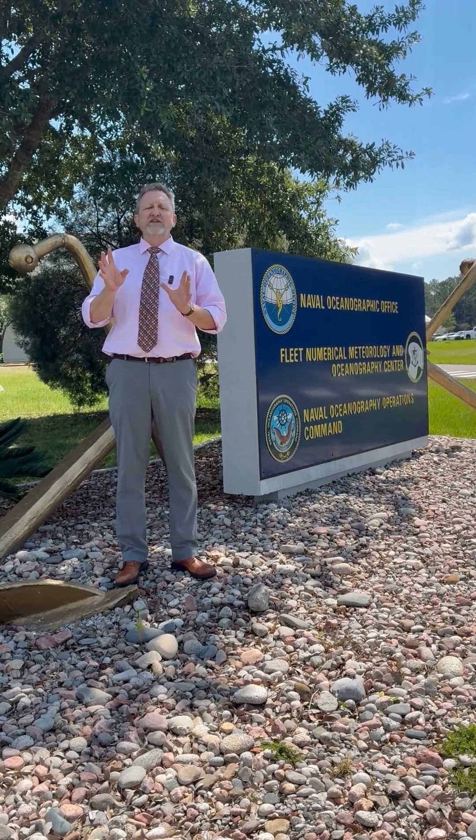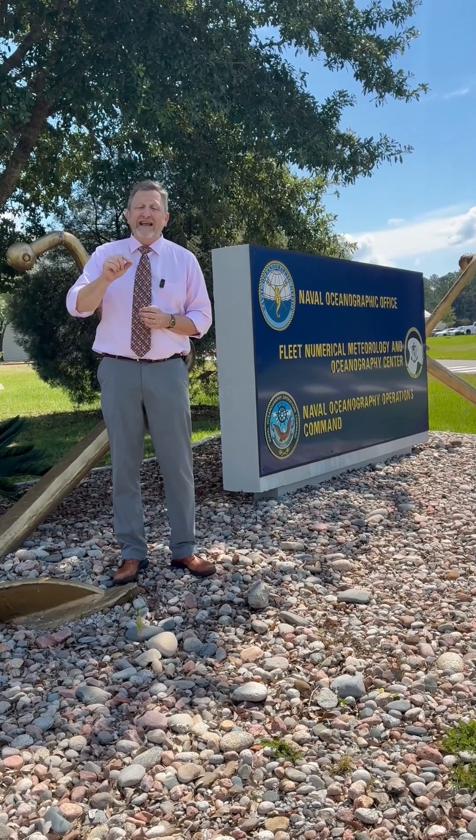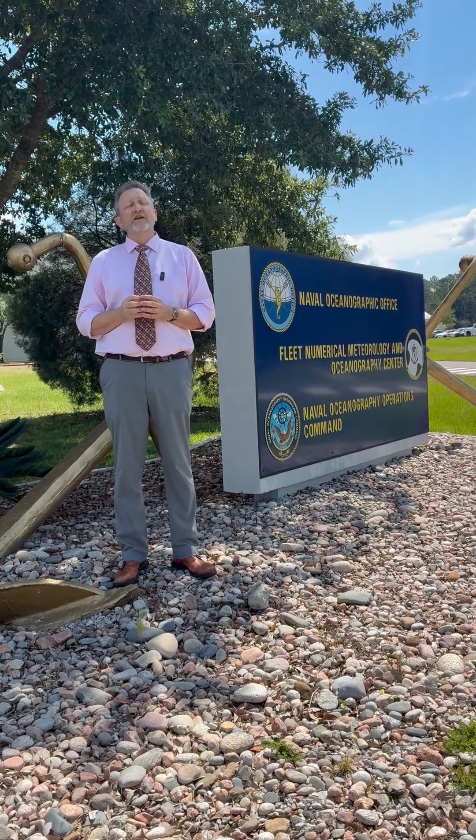NASA's Stennis' connection to the Department of Defense spans five decades, dating back to the Navy's flag-raising ceremony at NASA's Stennis in May of 1976 that heralded the arrival of the Naval Oceanographic Office.